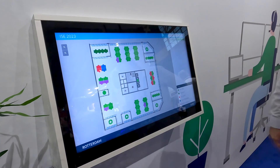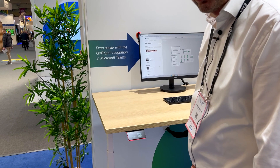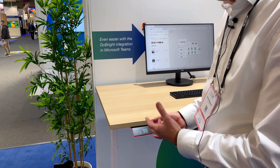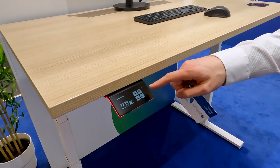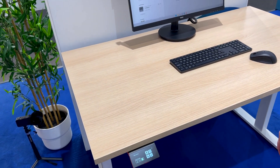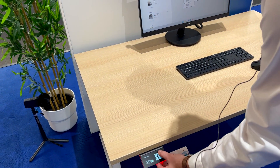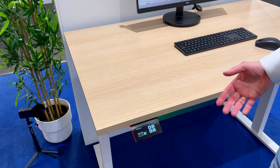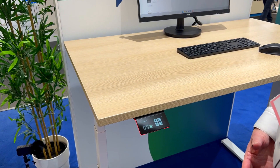The desk now knows who I am. I can use the control function — by tapping with my NFC, I identify myself to the desk so it knows my personal height settings for standing and sitting. It drives itself up and down. On every desk where I want to work, the desk will raise itself to the right height, keeping me healthier during the working day.